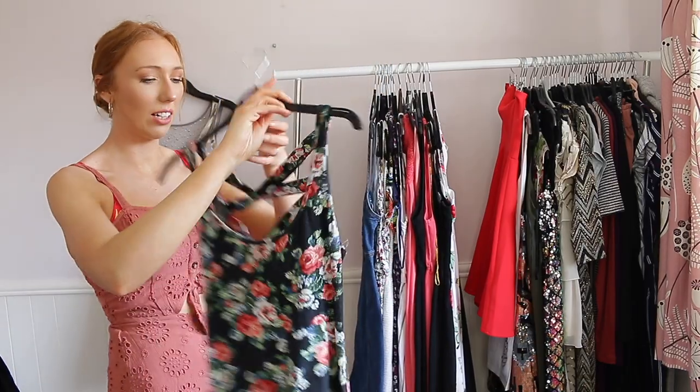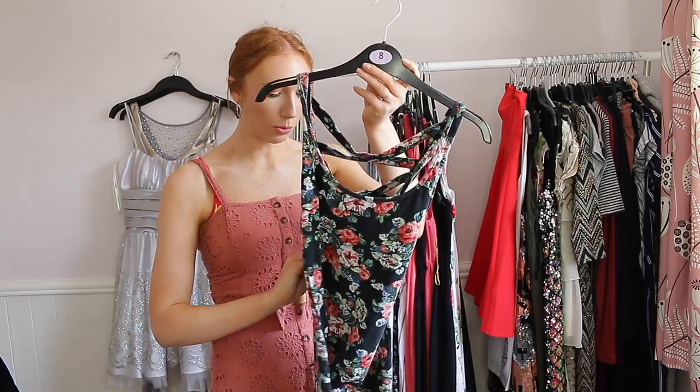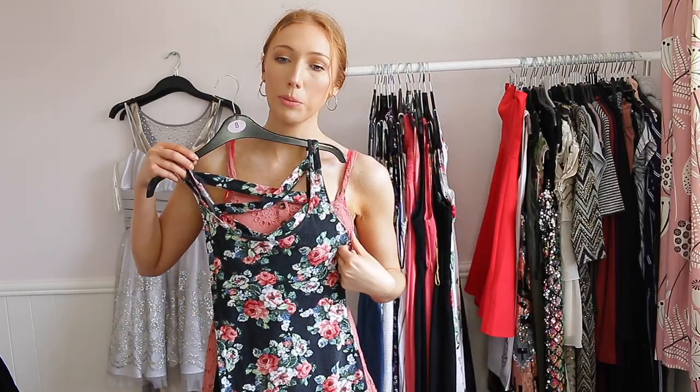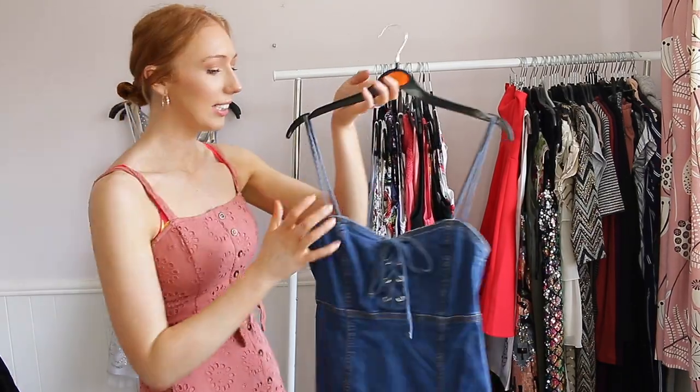This one I also bought because I saw Miley Cyrus wear it — again from eBay, originally from Topshop. I really love it but it's one of those where I've never worn it since I've had it and it's just not my style anymore. So that one's going to go to a new home.